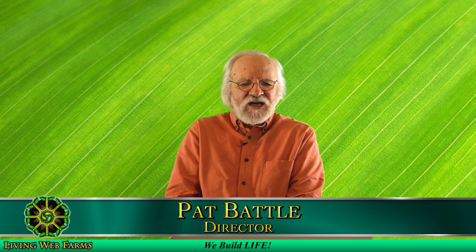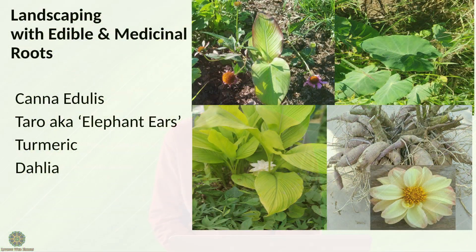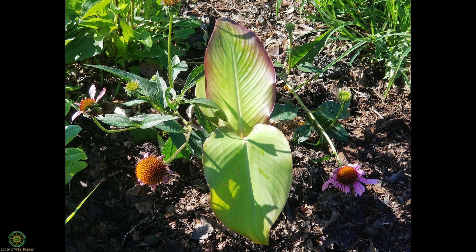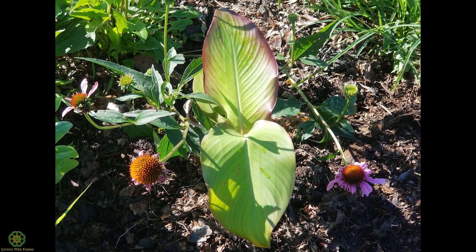You can actually landscape with edible and medicinal roots. One that's pretty astounding is that you can eat any canna lily — not the leaves, but the roots. There's a particular one with better quality called canna edulis. It's very productive but looks just like a canna lily — it's just as ornamental.